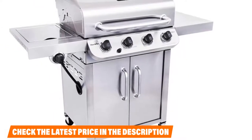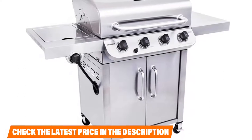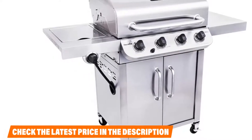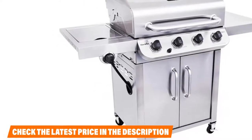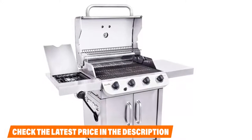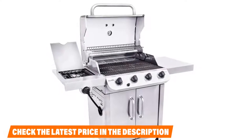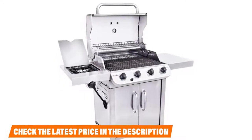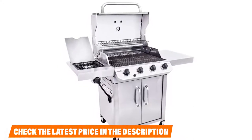Char-Broil's sizable metal side shelves provide ample workspace to make prep and finishing smooth and hassle-free. The side burner is lidded, so you can prep on top of it when not in use. Char-Broil designed the lower compartment as a double-door cabinet-style compartment to hide and protect the propane tank while providing extra storage space for your grilling essentials. You'll also find features like a quick push-button ignition, lid-mounted temperature gauge, and easy-to-access grease management system.